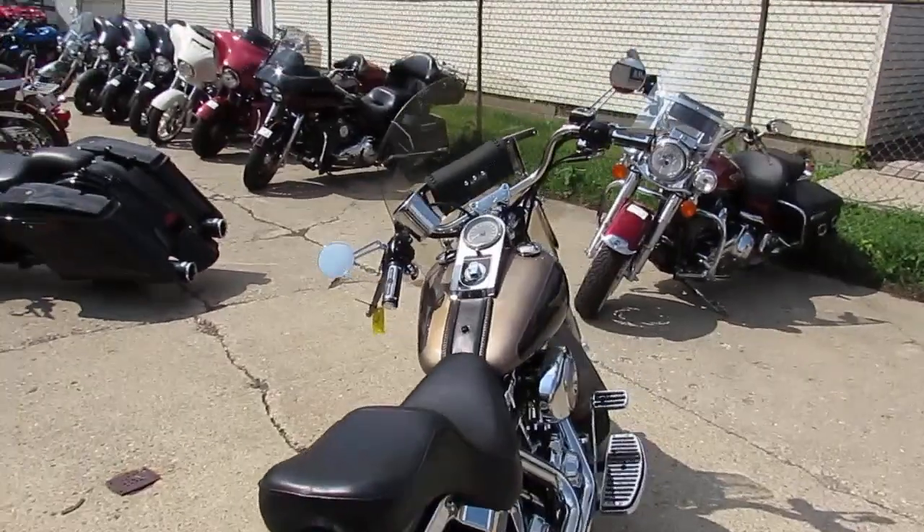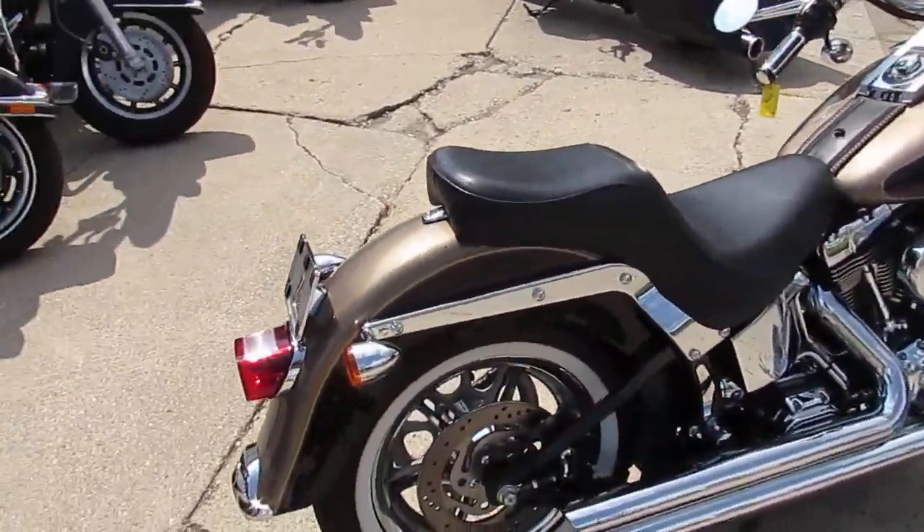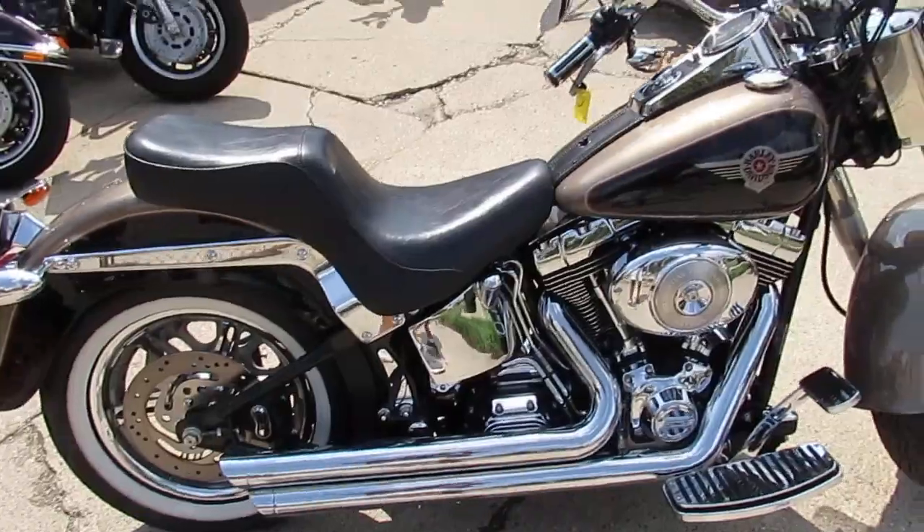You guys can buy this one with confidence at $7,999. Give us a call today and you can ride today. It's ApprovalPowerSports.com.